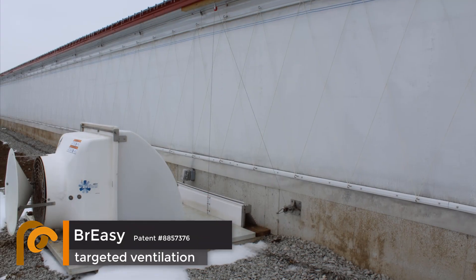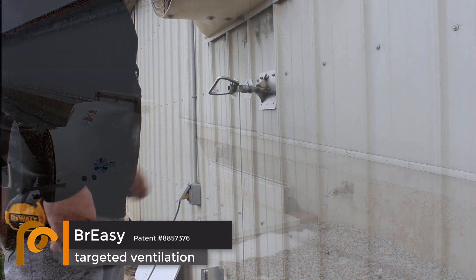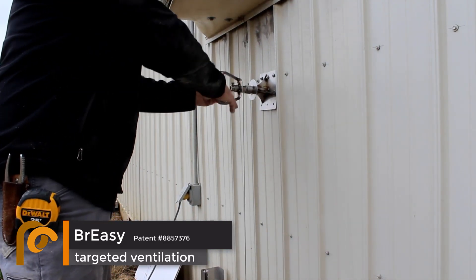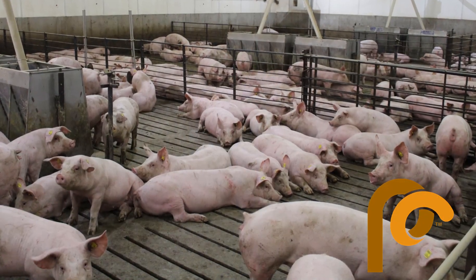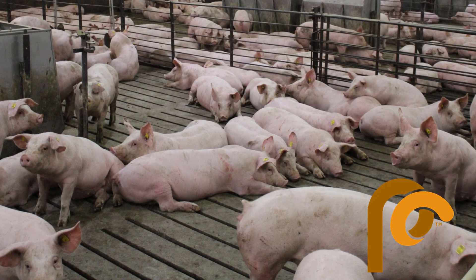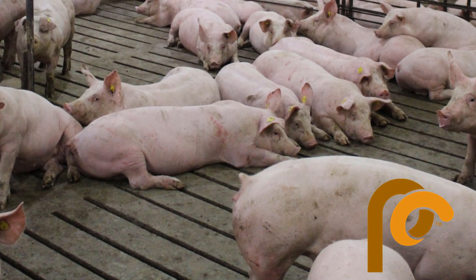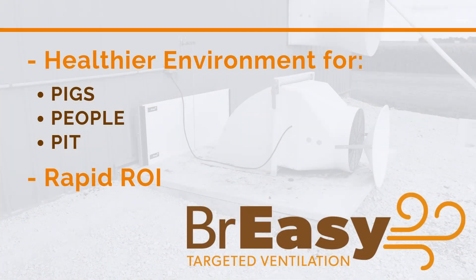Breezy targeted ventilation is a simple tool that offers major benefits. With Breezy targeted ventilation installed, gases don't have a chance to accumulate in the pit and pig space, resulting in a healthier environment for pigs and people. Consistent improvement in air quality, less temperature variation, and fewer drafty areas means healthier pigs. A decrease in propane usage in colder months means a happier barn operator.